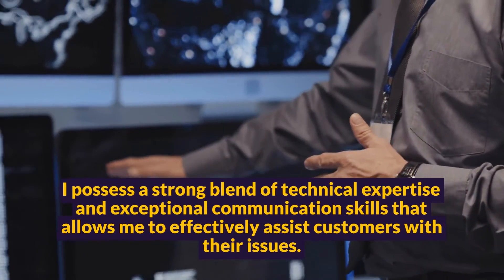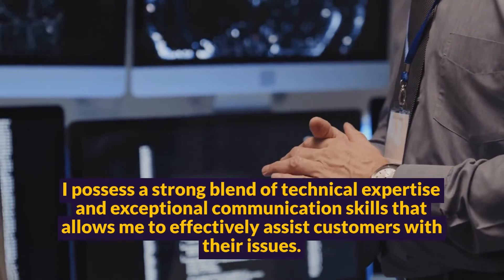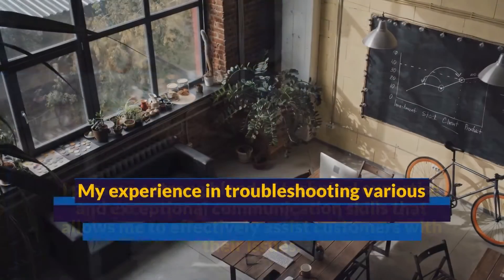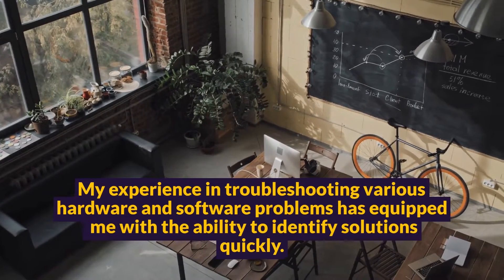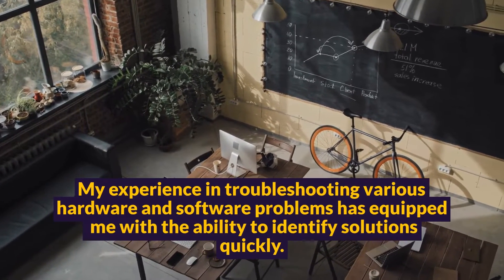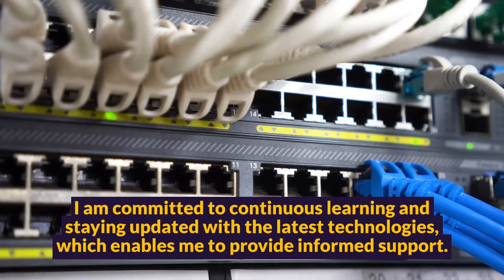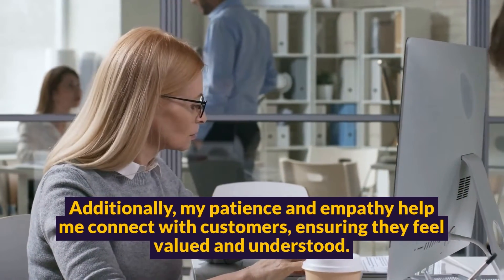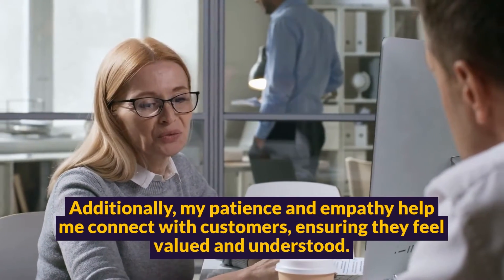Question 13: Why should we hire you? I possess a strong blend of technical expertise and exceptional communication skills that allows me to effectively assist customers with their issues. My experience in troubleshooting various hardware and software problems has equipped me with the ability to identify solutions quickly. I am committed to continuous learning and staying updated with the latest technologies, which enables me to provide informed support. Additionally, my patience and empathy help me connect with customers, ensuring they feel valued and understood.